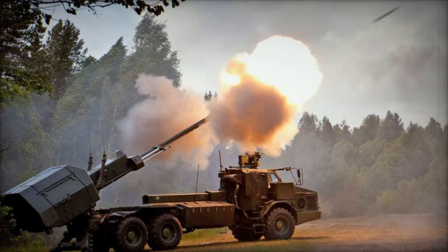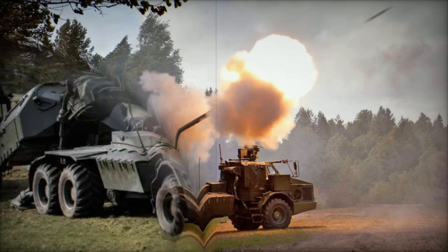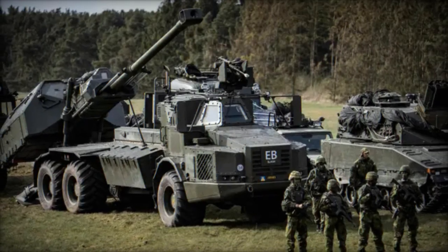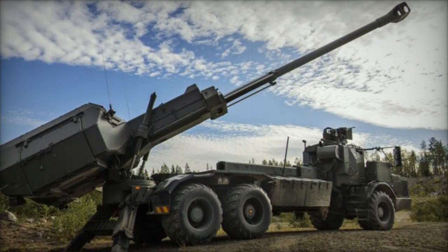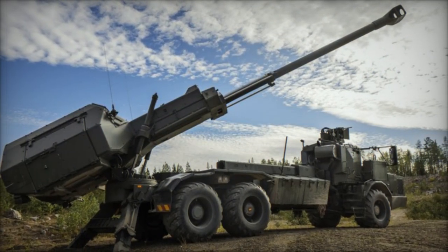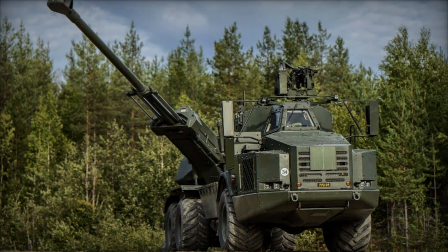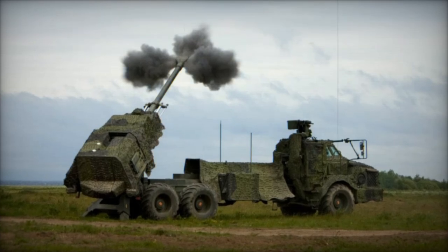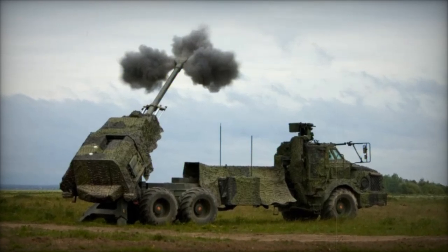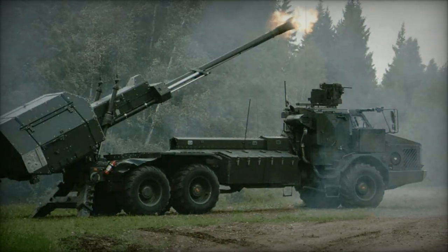The British Army has achieved a significant milestone with its first live firing of the Archer 155mm wheeled self-propelled howitzer in real combat conditions. This occurred during Exercise Dynamic Front 2024, a major NATO exercise held at the Rovijarvi training area in Rovaniemi, Finland. The 19th Regiment Royal Artillery led the live fire demonstration, marking the first tactical use of the Archer in a combat-like environment. This event highlights the UK's commitment to enhancing its artillery capabilities in alignment with NATO's strategic objectives.